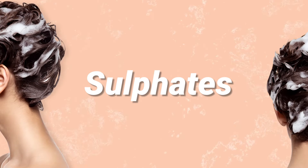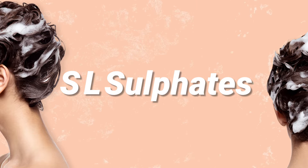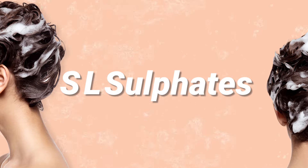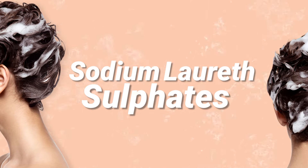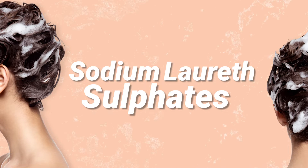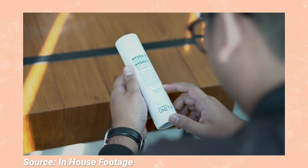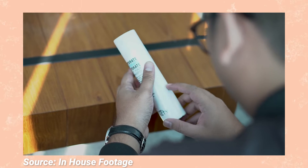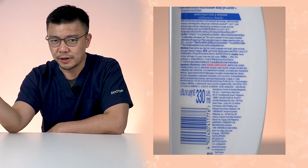When we talk about sulfates, another common name for it is SLS, which you will hear about a lot. It stands for Sodium Lauryl Sulfate — sometimes it's Sodium Laureth Sulfate, but there's also a newer generation that uses Ammonium Lauryl Sulfate and others. To make it easy, whenever you buy or use a shampoo, just flip the bottle over, look at the ingredients, and look for anything that ends with the word 'sulfate' — that tells you the shampoo contains sulfate.